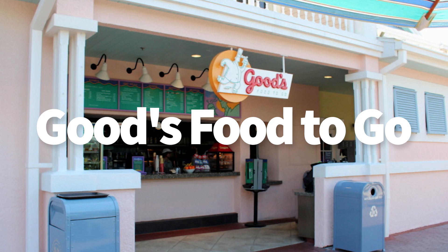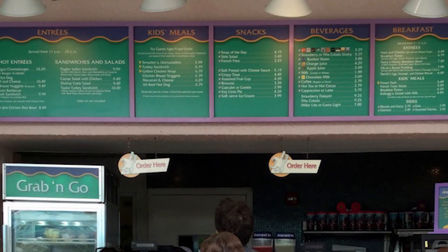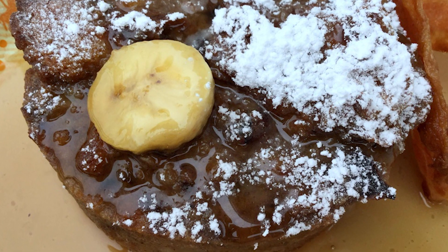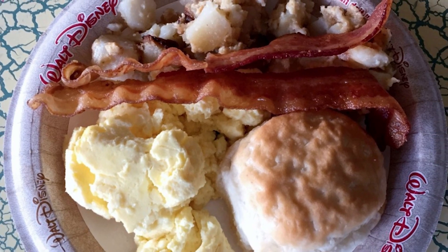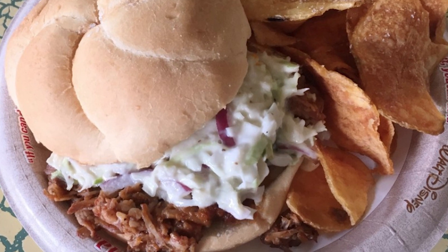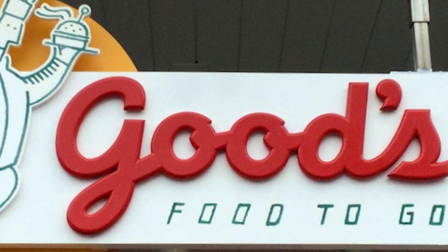At Goods Food to Go, which is where you're going to find the counter service items, they've got great breakfast, lunch, and dinner items. Breakfast has a great breakfast bowl with O'Brien potato and scrambled eggs. They've got Olivia's bread pudding, which is delicious, and a breakfast platter. Lunch and dinner, of course, is going to be chicken nuggets, cheeseburgers. They've got a jerk chicken rice bowl, which is cool, a hot dog, pulled pork sandwich, and a few salads as well.